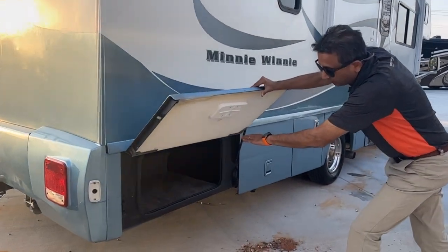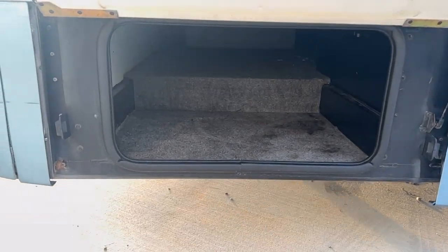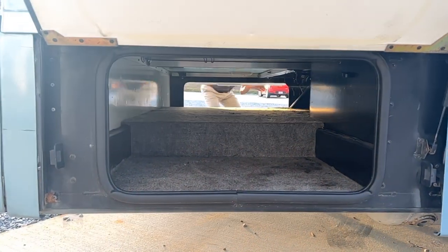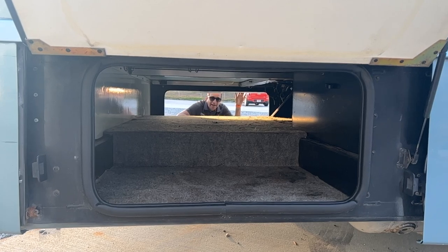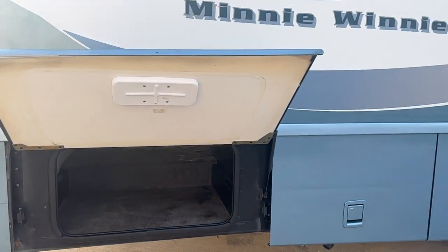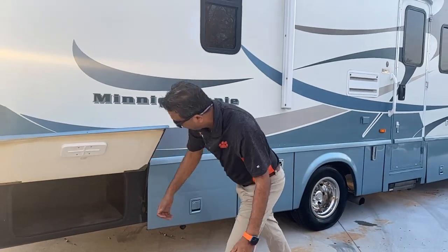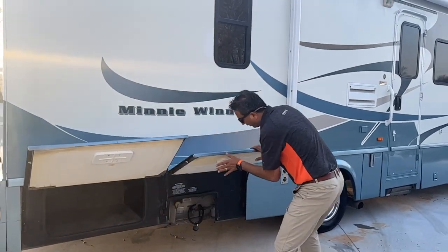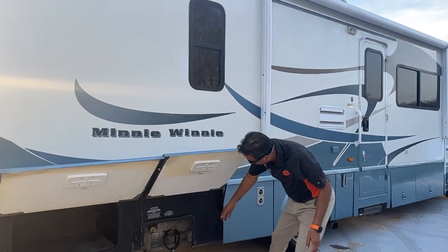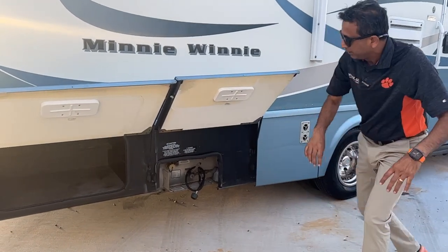This is a pass-through storage compartment. If you've got a big long pole — say you're a NASCAR fan or a football fan — you can run it all the way through. That's also where your LP tank is located, along with some extra accessories if you want to cook outside.